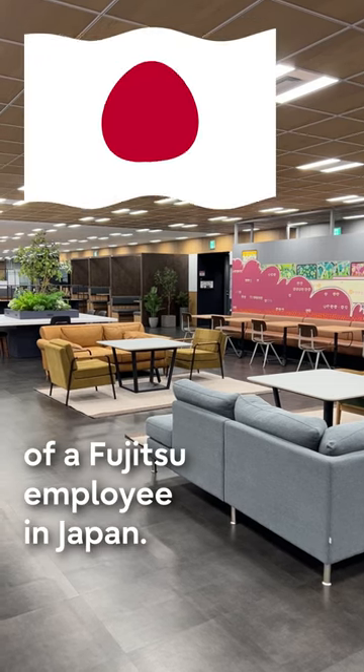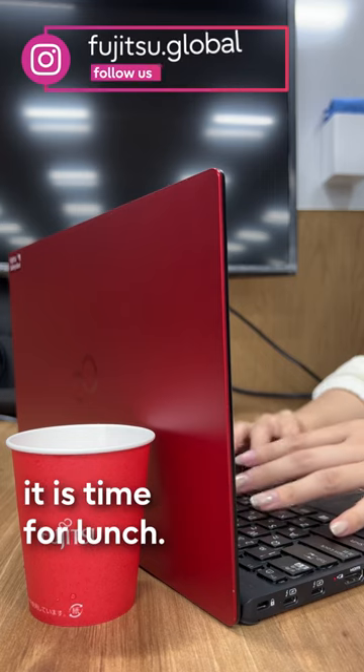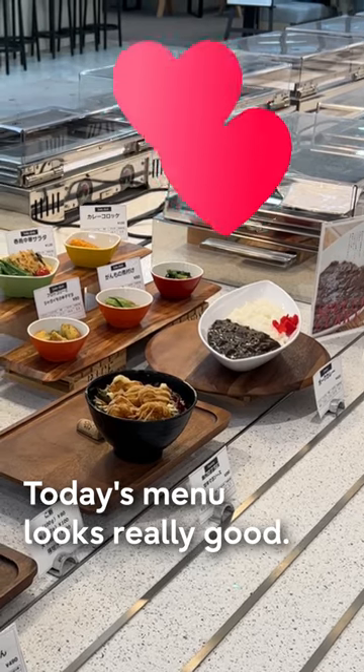A Day in a Life of Fujitsu Employee in Japan, Part 2. After working from 9 to 12, it is time for lunch. Here's our cafeteria called Lupinus. Today's menu looks really good.